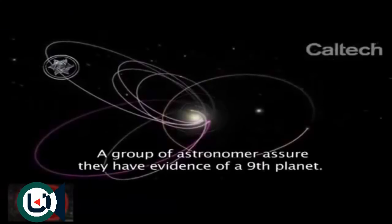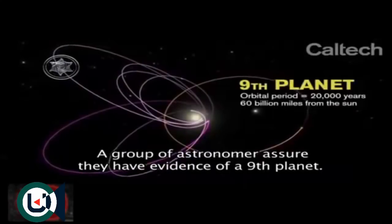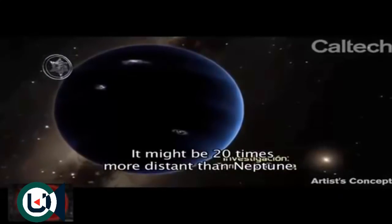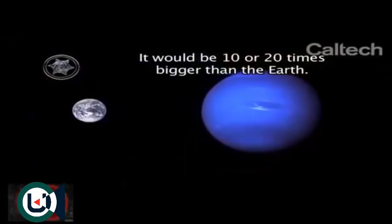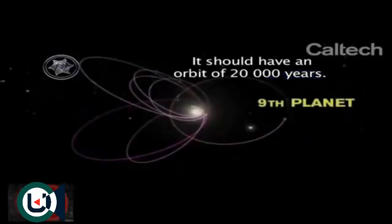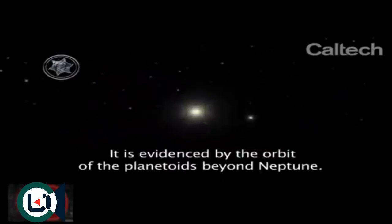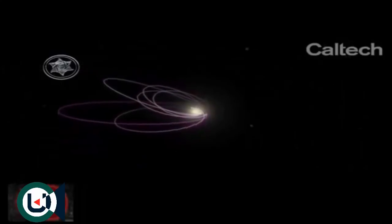One team of astronomers claims to have evidence of the existence of the ninth planet. Nobody has observed it. However, it has been determined that it would be 20 times farther than Neptune, between 10 and 20 times larger than the Earth, very dark, and with a very large orbit, completing a turn around the sun every 20,000 years. These calculations are possible thanks to the observations of 14 planets beyond Neptune.